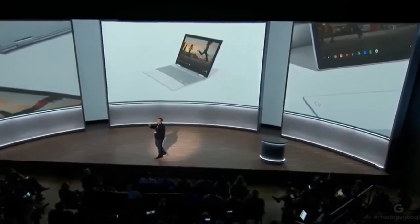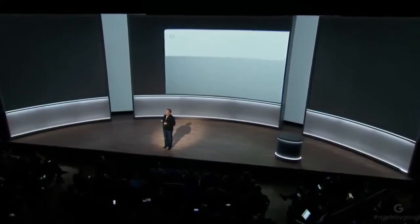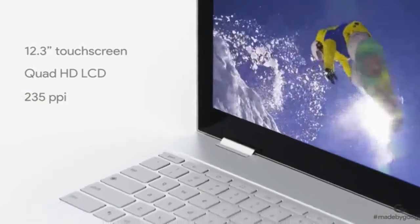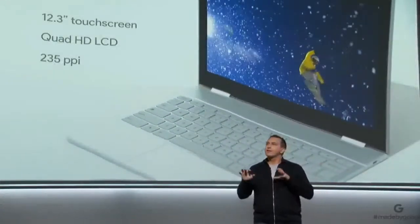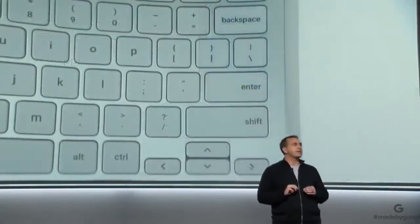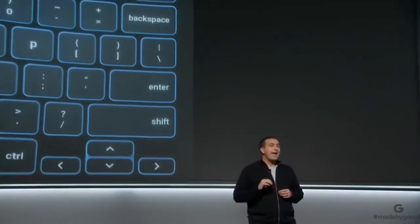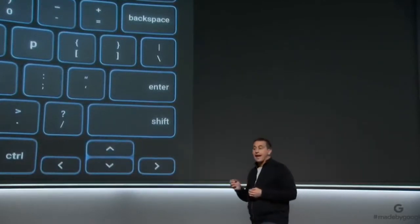Pixel phone fans will appreciate our signature glass inlay on the lid, giving it not only a refined look but improved wireless performance. The 12.3-inch touchscreen display is gorgeously high resolution with vibrant colors, deep blacks, and enough brightness to use outside, even on a sunny day. We developed an extremely thin keyboard that's comfortable to use with soft touch keys and a backlit design that helps you work from anywhere. And Pixelbook's trackpad uses touch processing algorithms that improve accuracy and palm rejection.